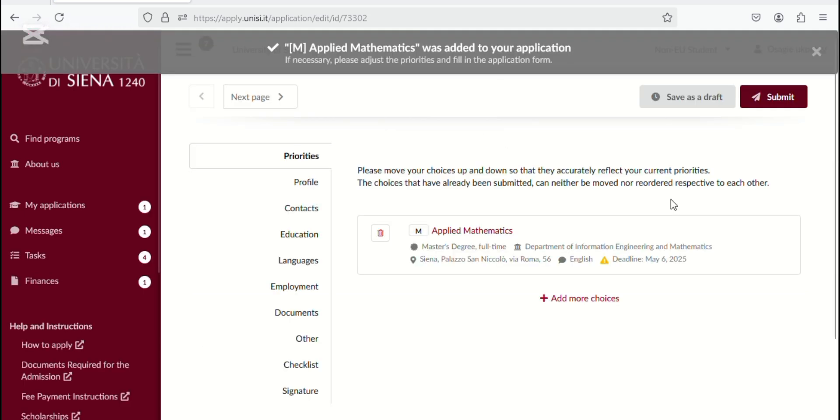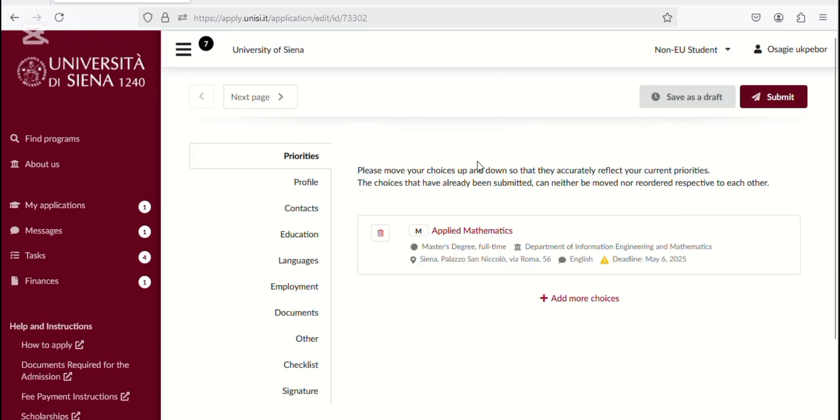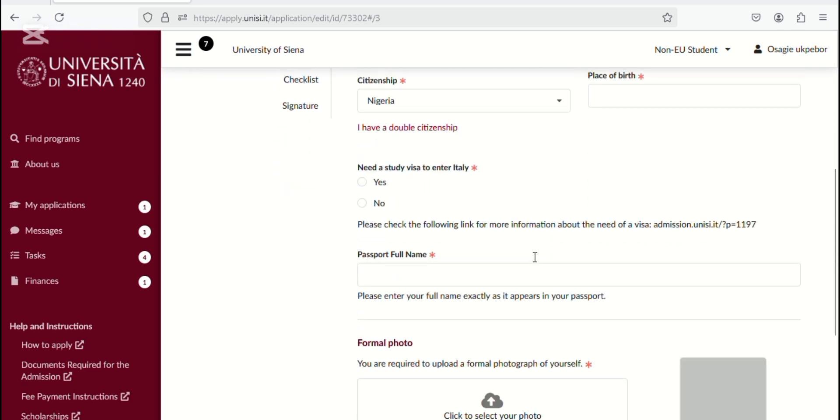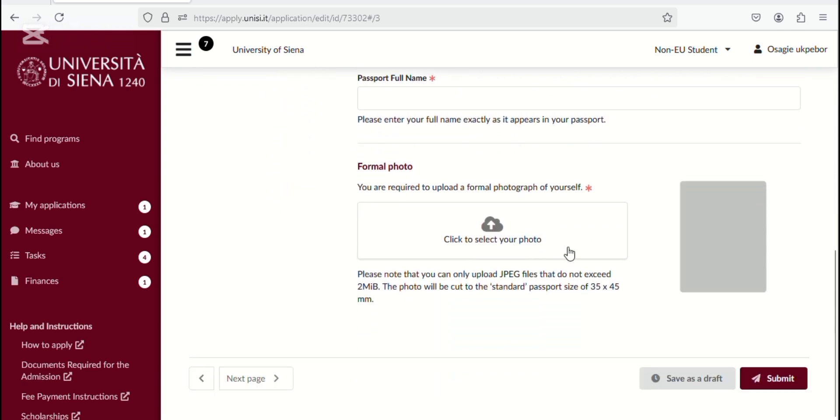And then here we are. You can add more choices — if you're going to add another application, that's where you add it. Maybe you want to apply for Applied Mathematics and something else. This row is where you fill in all information. You see 'Profile' — complete it and fill everything in there. The red-marked fields are compulsory, so you must fill in those. Then click Submit.